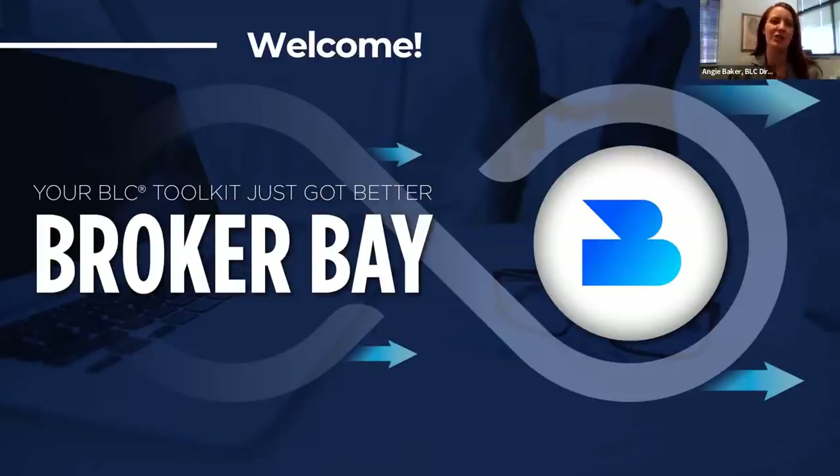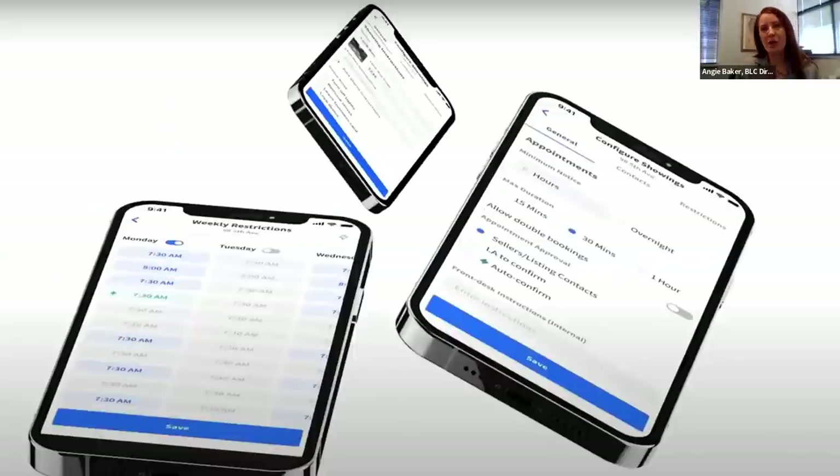I wanted to give you a quick overview of where this solution came from. We're looking at this partnership with BrokerBay as really filling that need in the marketplace for a full suite of tools that you can use to schedule and manage your showing appointments. It provides 3D virtual showings. You can issue and track communications, review analytics — all kinds of great features within BrokerBay. And this will be integrated into the MyBoard BLC dashboard and the broker listing cooperative platform for ease of use.